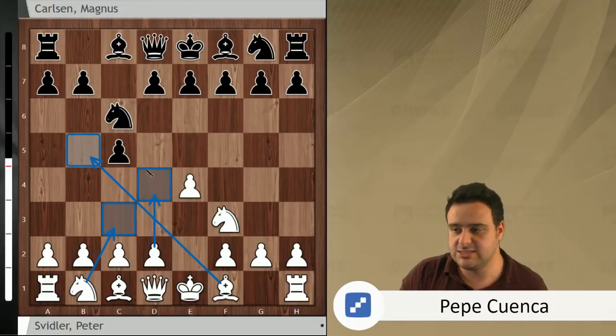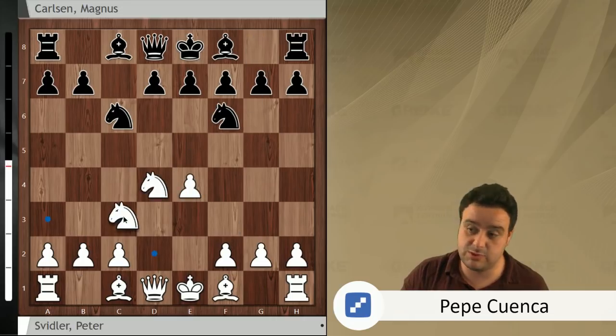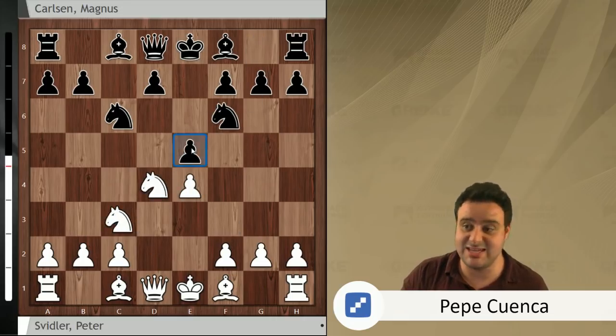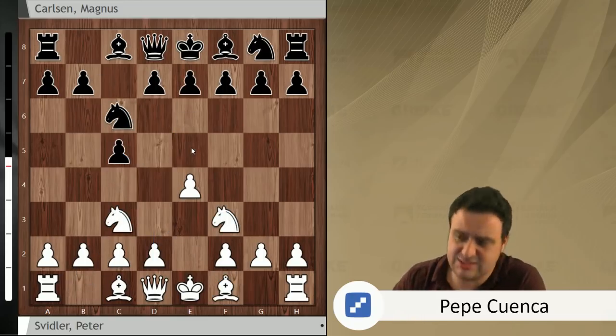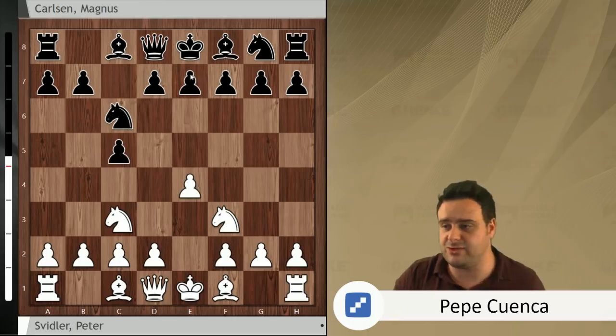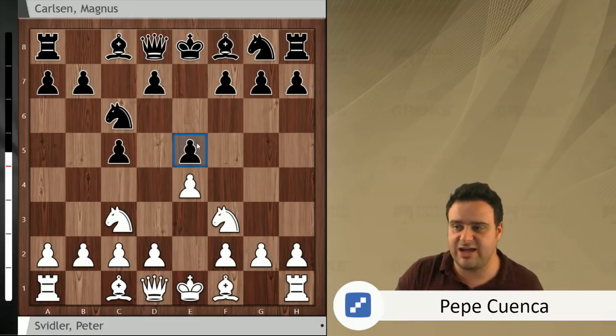After d4, cxd, knight f6, knight c3, Magnus probably would have gone for the Pelican after e5. So knight c3 was played by Peter Svidler and here there are a lot of alternatives available for black. You can play d6, g6 going for the accelerated dragon, e6, knight f6, and the move that Magnus chose: e5. Magnus is saying you're not going to be able to play d4 now.